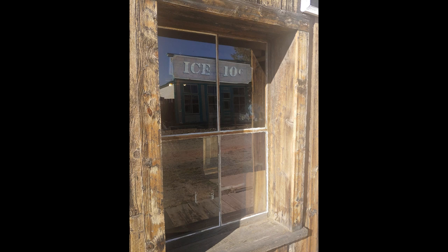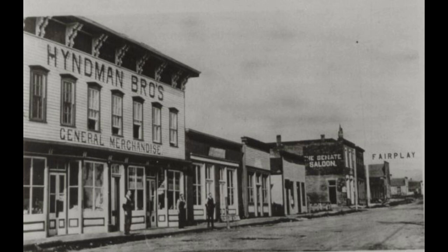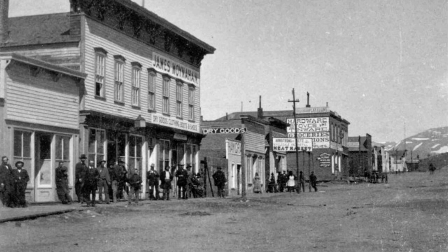The general store thrived in the Old West and was an important part of the community for decades. It wasn't until the advent of the mail order catalog and the expansion of the railroad, when customers could get what they want delivered to them, that the general store gave way to specialty stores. By the late 1920s, the general store became less of a small-town staple and more of an old-fashioned novelty, until it was gone.